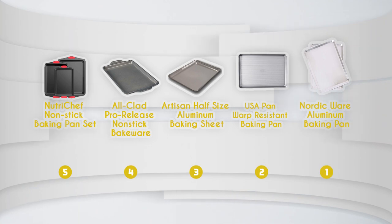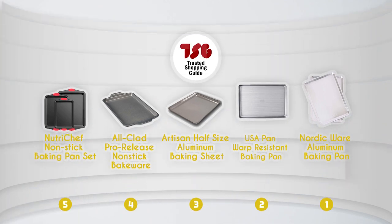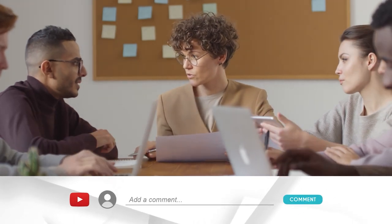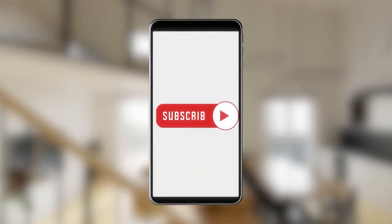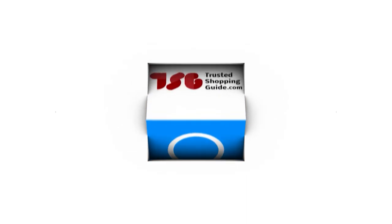And there you have it folks, our best baking trays which got our team at trustedshoppingguy.com excited this year. If you have any contenders for our next baking tray roundup that you would like our team to test, do drop them in the comments section below and we'll be sure to assess them for our next update. If you liked this video and it helped you in any way, please give it a like and hit the subscribe button so that you can stay connected and updated with all of our research into everything that makes our kitchens great. We look forward to seeing you at trustedshoppingguy.com again soon.